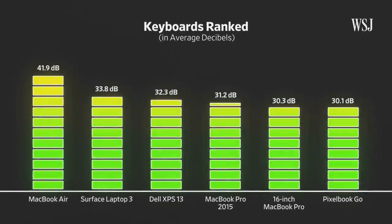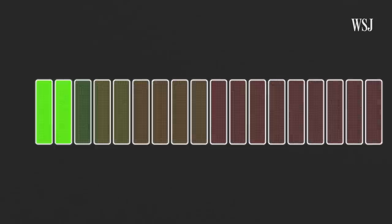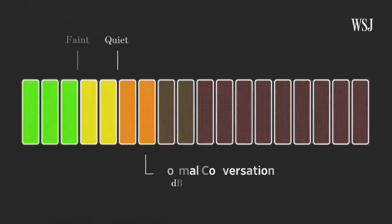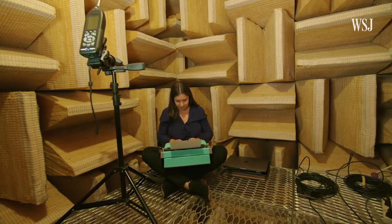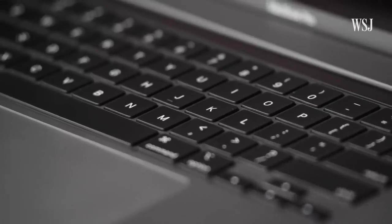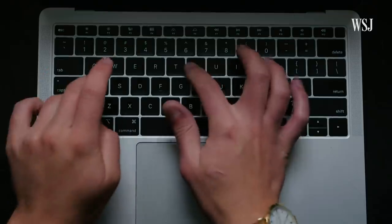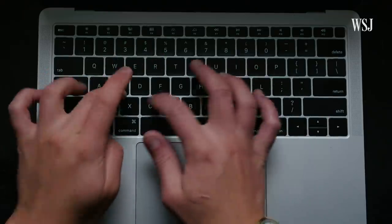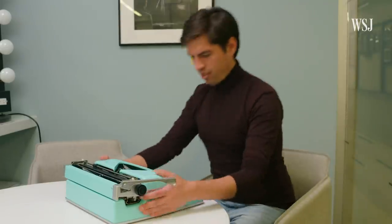Here are those final results. Despite the lab, this testing wasn't scientific — for that we would have needed a typing robot pressing keys at the same force every time. Of course, if you buy one of these laptops you may miss all of this. Or you may just decide to forget it all and get one of these. She got me a typewriter.